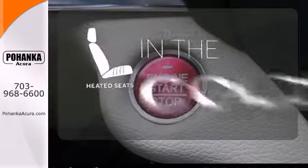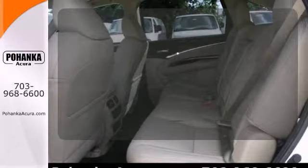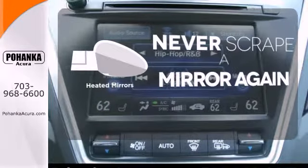The heated seats keep you comfortable no matter how cold it is. You might take a drive just to listen to the premium sound system. Heated mirrors means never worrying about ice obstructing your view.